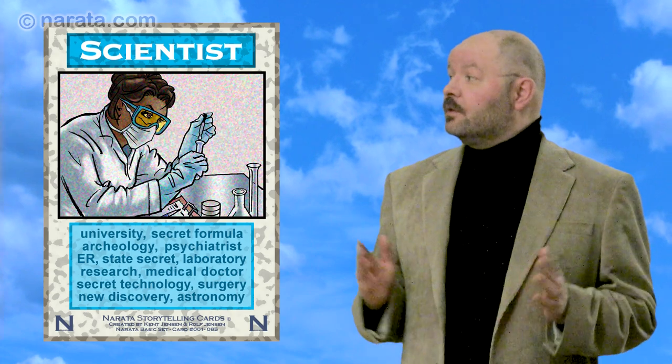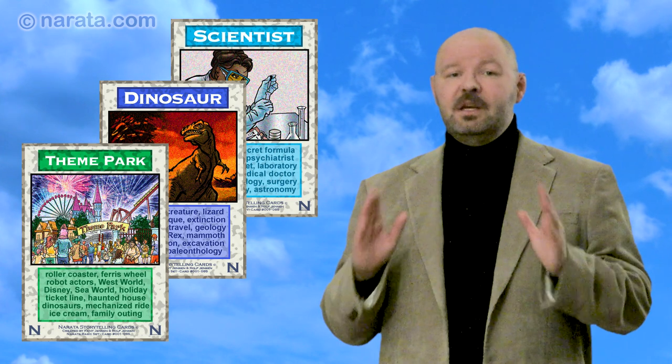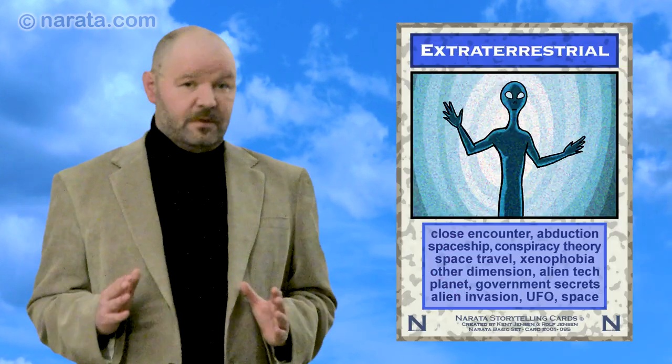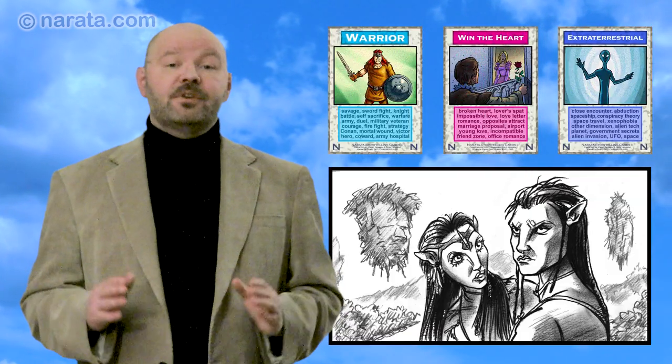Or you shuffle the deck again and get these three cards: Scientist, Dinosaur, and Theme Park. It could have been you who came up with the concept for Spielberg's blockbuster Jurassic Park. Or if you pick the cards Warrior, Win the Heart, and Extraterrestrial, you could have come up with a concept for James Cameron's blockbuster movie Avatar.